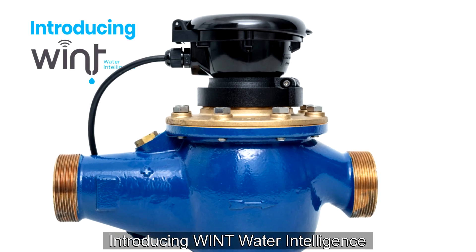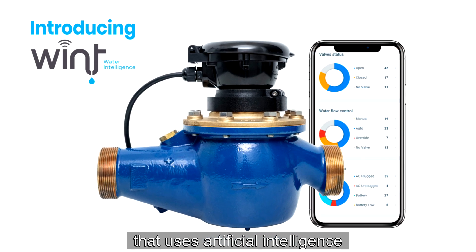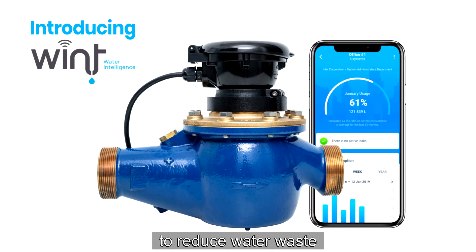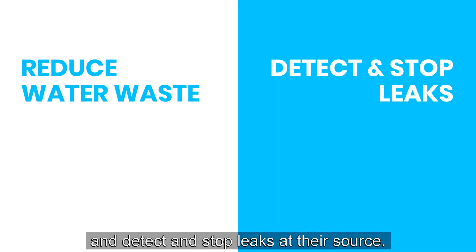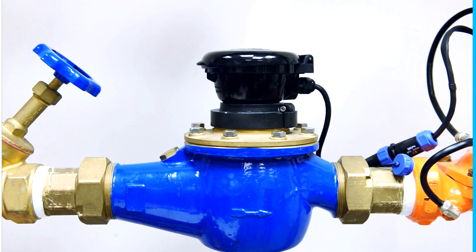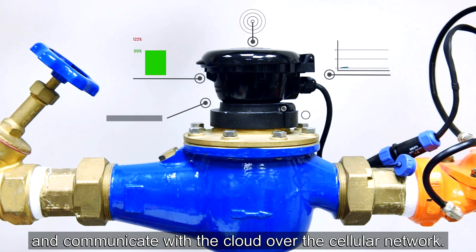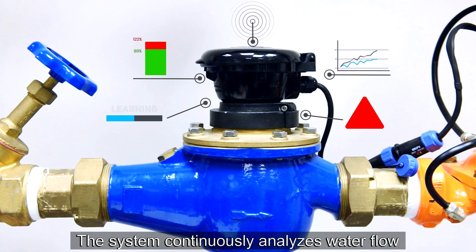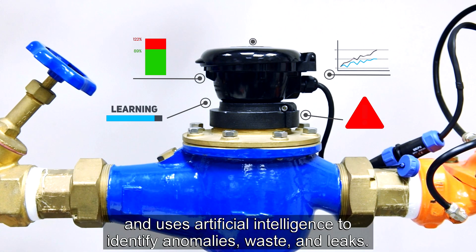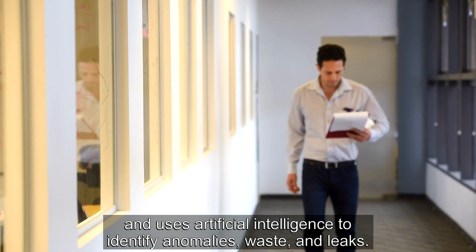Introducing Wnt Water Intelligence, an advanced water monitoring solution that uses artificial intelligence to reduce water waste and detect and stop leaks at their source. Wnt devices monitor water flow in key locations and communicate with the cloud over the cellular network. The system continuously analyzes water flow and uses artificial intelligence to identify anomalies, waste, and leaks.